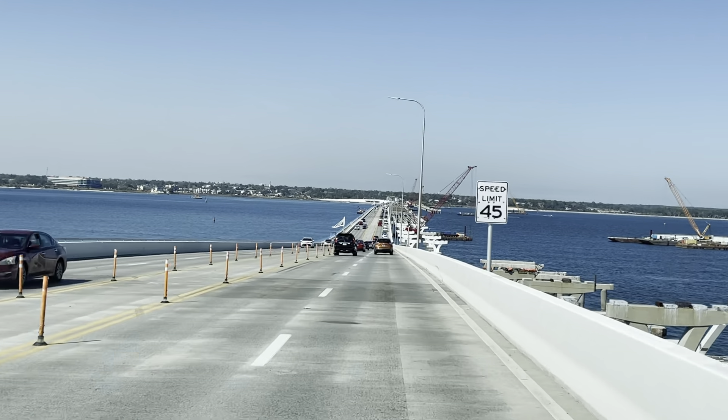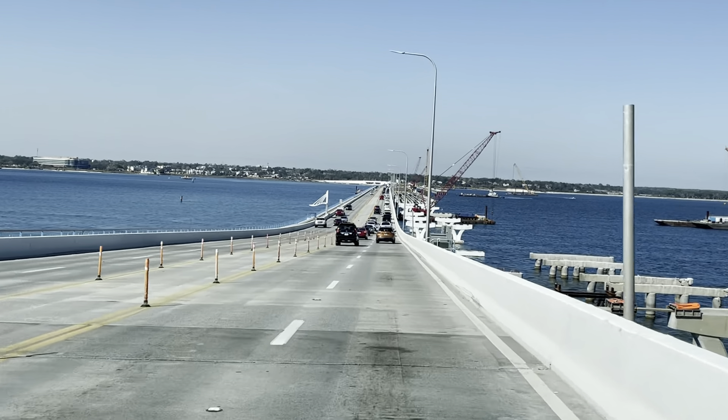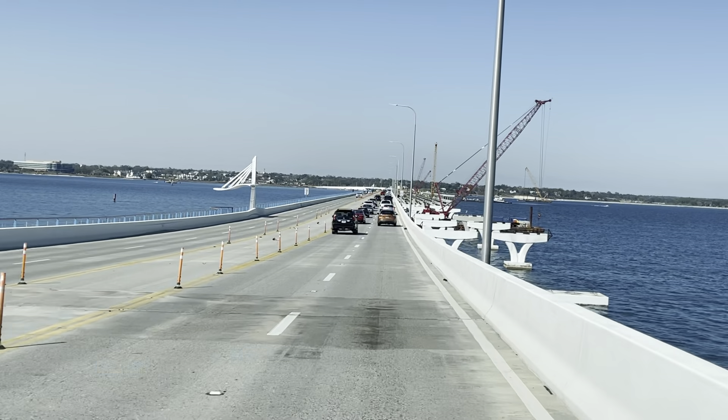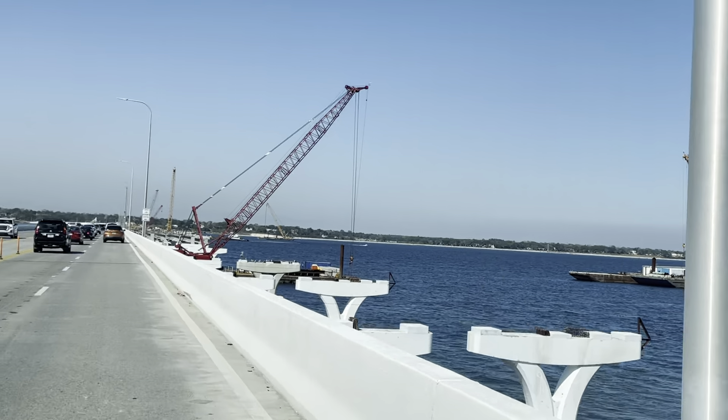Awesome drive, man. This is so cool. Look at the size of those arches. I'm sure they're going to raise that up higher. Water's a little bit dirty. You're up here in the car, you don't realize how big these structures are, but they're pretty big. Big barge boat right over there.